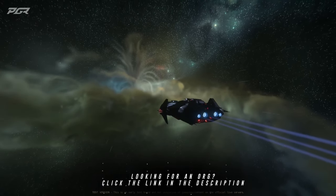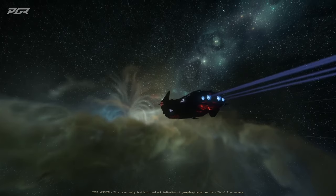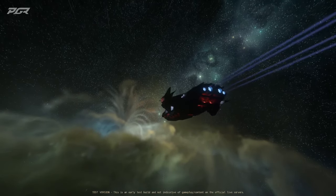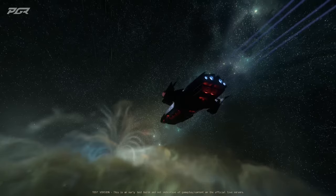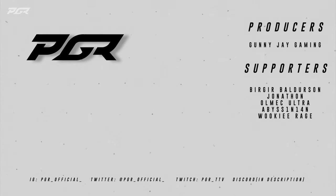Just to let y'all know, my organization Phase One Industries is now recruiting new and veteran players. If you're interested, you can find our Discord in the description down below. Make sure to leave a like, subscribe, and catch you guys on the next video.